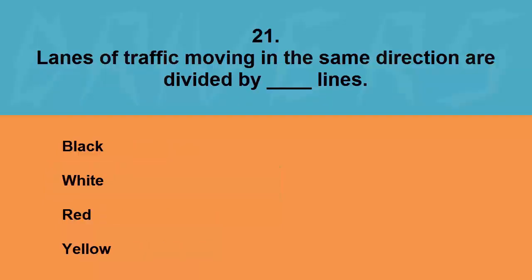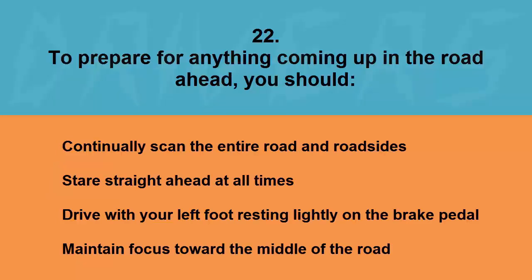Lanes of traffic moving in the same direction are divided by blank lines: black, white, red, or yellow. The correct answer is white.